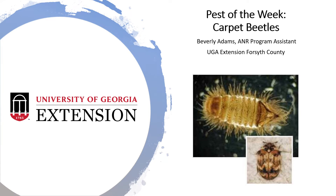Happy Friday, everyone. I am Beverly Adams, the A&R Program Assistant for the UGA Extension Office here in Forsyth County, with my Pest of the Week: Carpet Beetles.